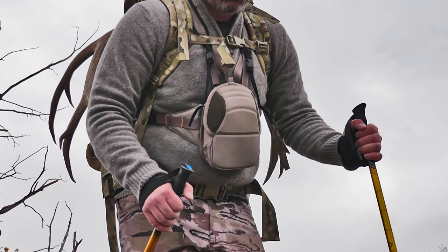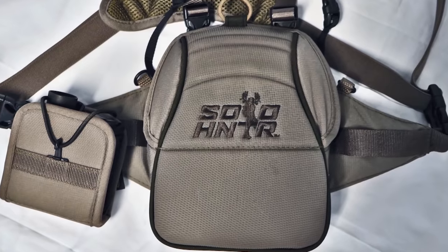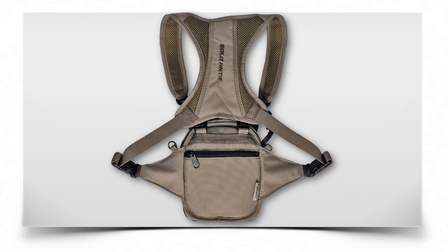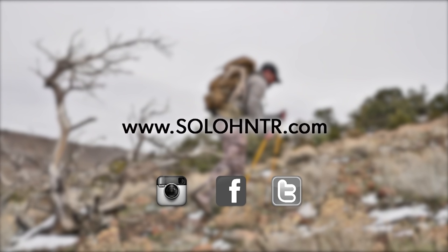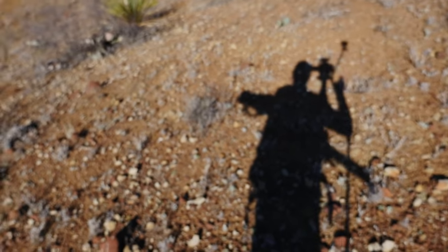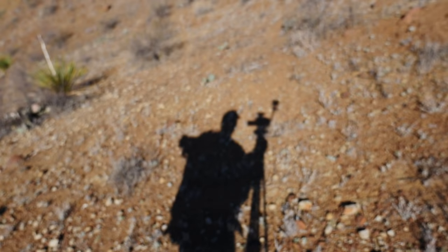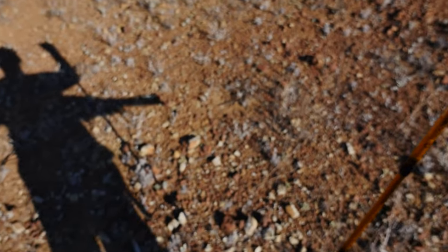We designed the Solo Hunter bino harness to be ultra functional in the field, particularly for bow hunters. It needed to be low profile, compact, super quiet but durable, and have one-handed operation. I think for the most part we nailed it. Here's a little silhouette of what I deal with — rifle on the back, walking stick, and camera, just like that.